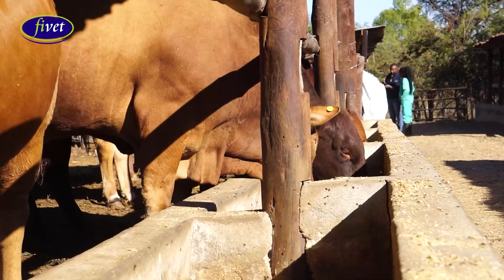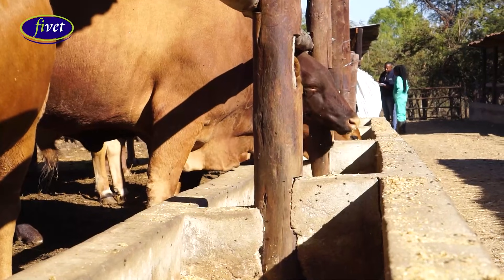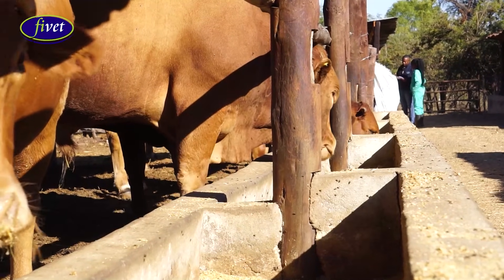Considering that feed constitutes up to 70% of your cattle pen fattening business, it is essential to ensure that you get proper, high quality raw materials when making your own feed on farm. There are two options for feeding cattle: you can use commercial feed where you buy a complete cattle pen fattening feed, or you can mix your own feed on farm by blending raw materials or farmed crops with concentrates and premixes.